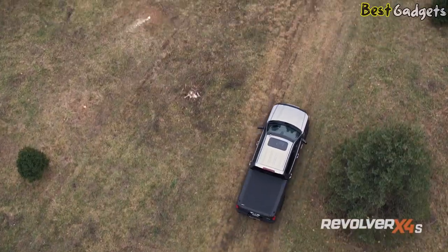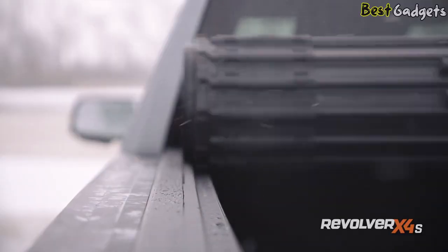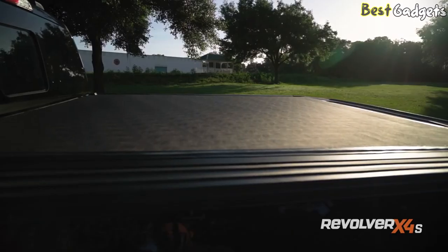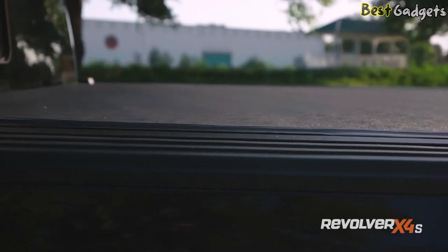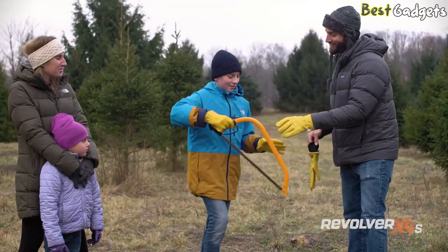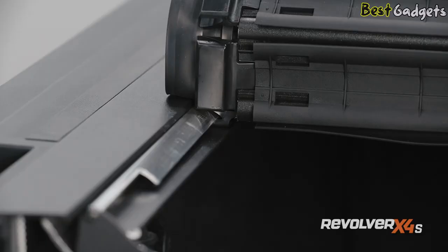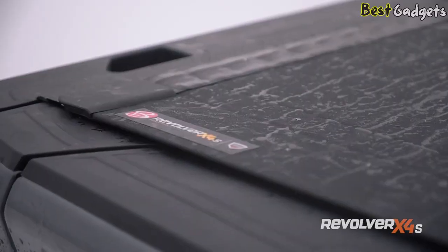The BAK Revolver X4S features a top-to-bottom matte black finish, including on the underside, seals, and caps, so your truck looks great with the cover in any position. Matte-finished rail and bulkhead seals ensure the cover lays flush with your truck bed and stays watertight all around the perimeter. This cover keeps a low-profile silhouette, so streamlined and integrated, you'd swear your truck came straight from the factory that way. They've designed the BAK Revolver X4S with patented rotational locking rails that engage three-quarters of an inch into robust locking blocks, securing the cover in place along the entire length of your truck bed.